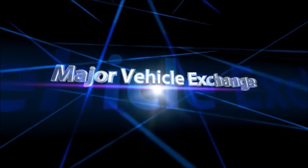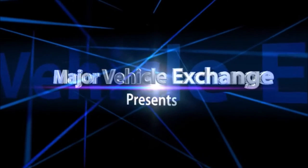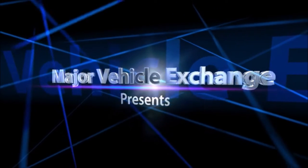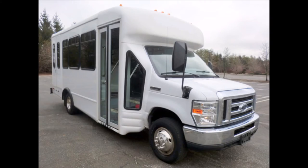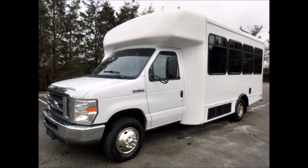Major Vehicle Exchange presents used church buses for sale. This is a 2008 Ford F-350 Non-CDL Wheelchair Shuttle Bus with 27,000 miles, stock number 4732. This used bus for sale has a clear title and is fully reconditioned and detailed, ready for immediate delivery.